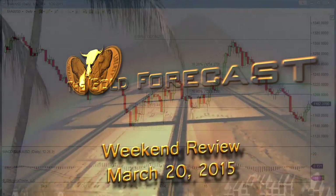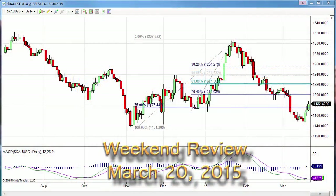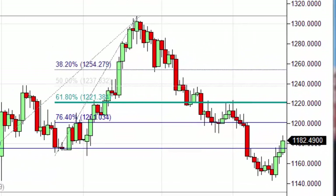Hello traders, Gary Wagner here just after 10 o'clock in Honolulu, 4 o'clock in New York on Friday — happy Aloha Friday as we say on the islands. It is the 20th day of March 2015. This is the daily report for gold and silver, our weekend review. What a week we've seen in the market, beginning with that FOMC meeting minutes that were released on Wednesday.